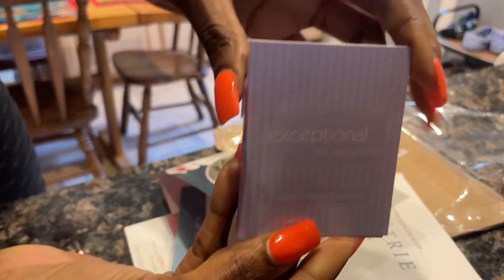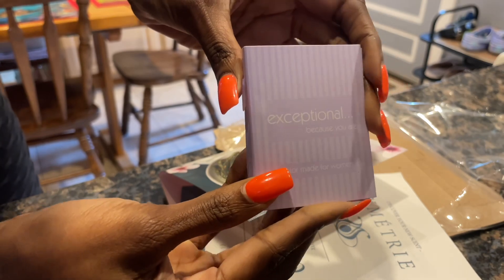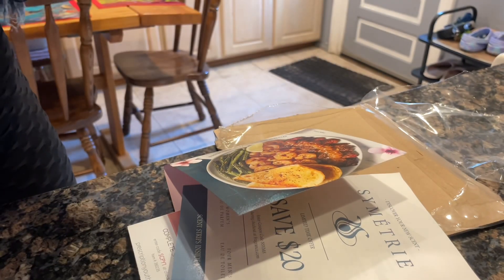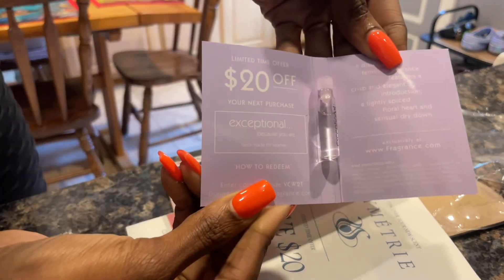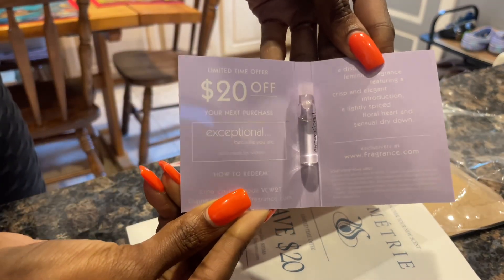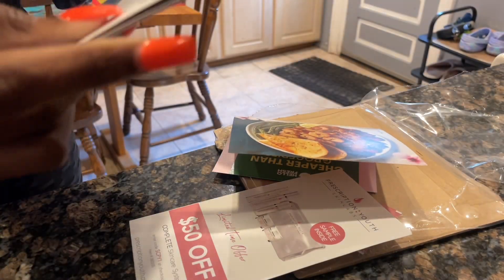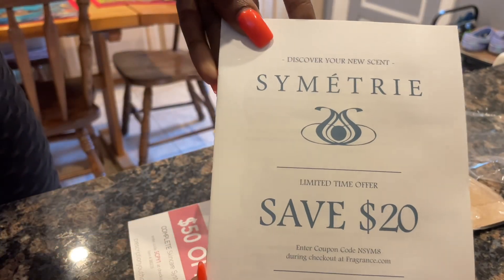That's the second sample, and it's so cute and so dainty. I will smell those and let you guys know what they smell like in the description box below. They included so many different things — next up is a perfume sample.